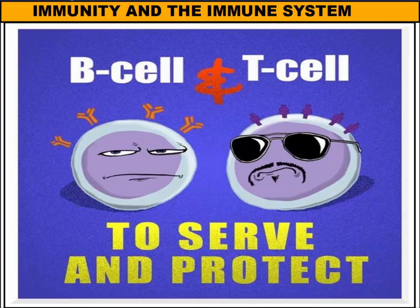Hi there, everybody. Welcome to our vodcast on immunity and the immune system. What we're going to talk about today is how your body protects itself from organisms called pathogens.